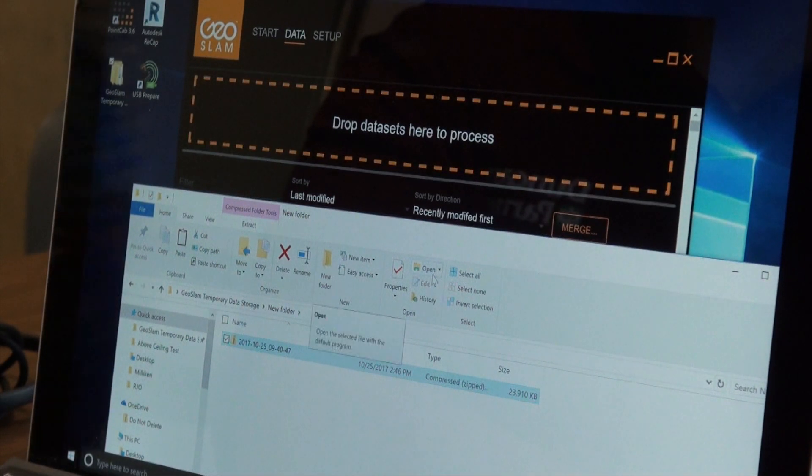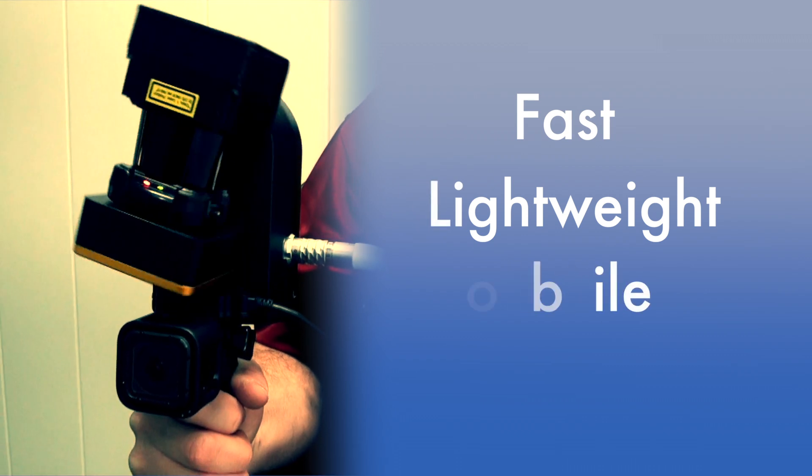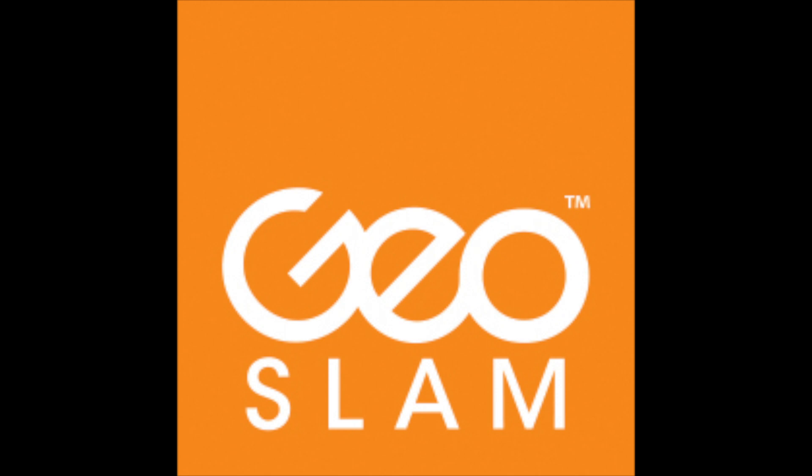Your scan data is then ready for editing and export in a variety of industry-standard software formats. For fast, lightweight, mobile, and accurate capture of complex buildings, let GeoSlam do the work for you.